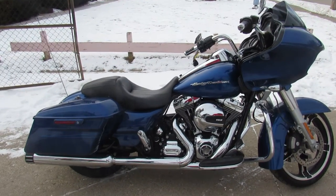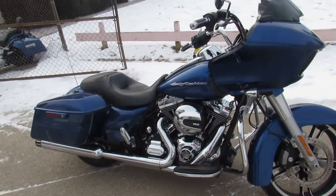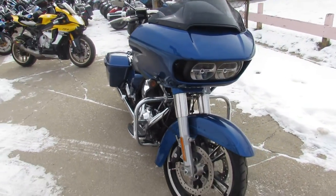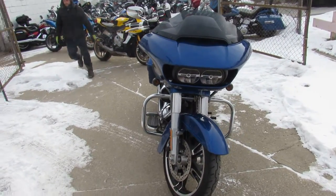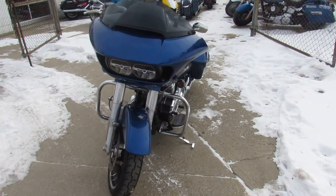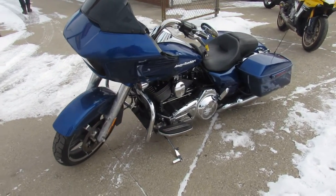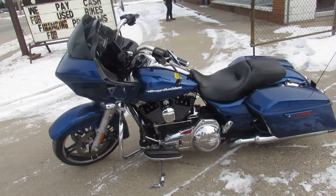Hey guys, it's Approval Power Sports doing some videos on the used Harleys we just got in. Spring's right around the corner, or at least we hope it. This one is a 2016 Harley-Davidson Road Glide Special. It's a good-looking bike — comes in the Superior Blue paint. This thing is clean, there's no dents, no dings, no scratches. Sharp bike.